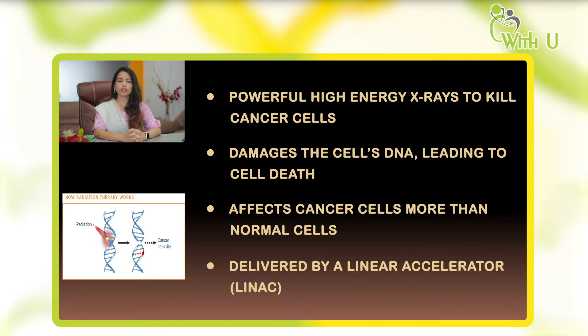This treatment is delivered using a large machine which we call a linear accelerator, or LINAC in short.